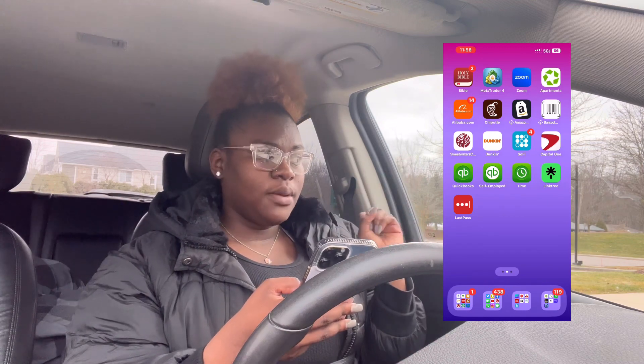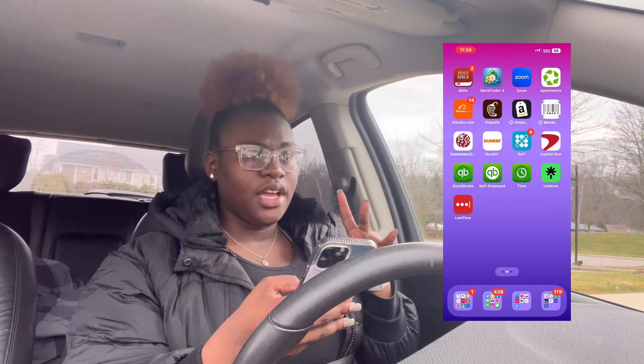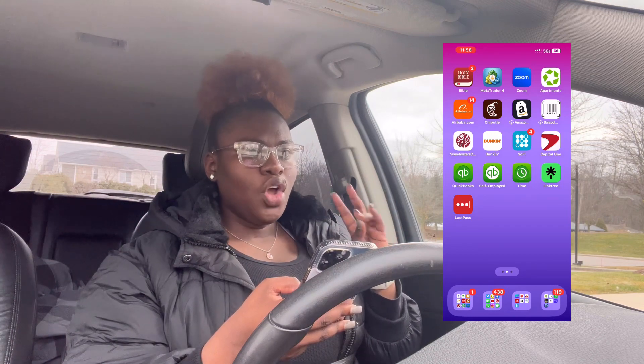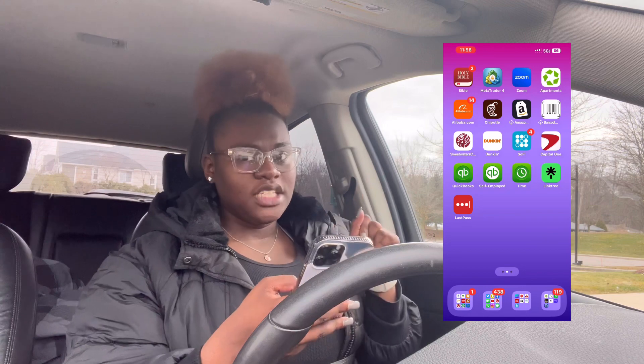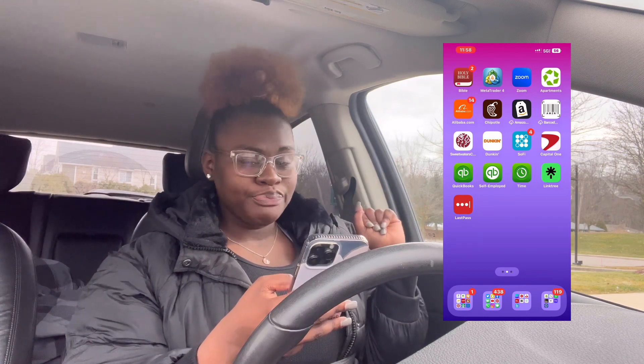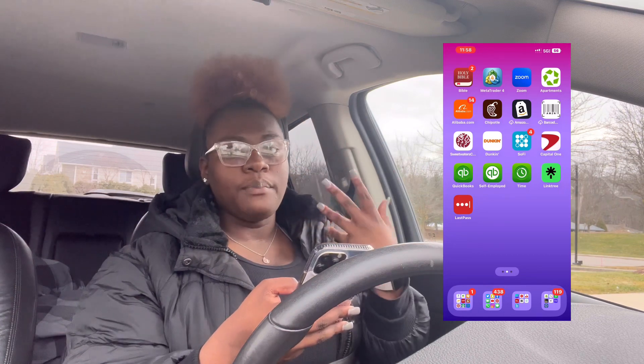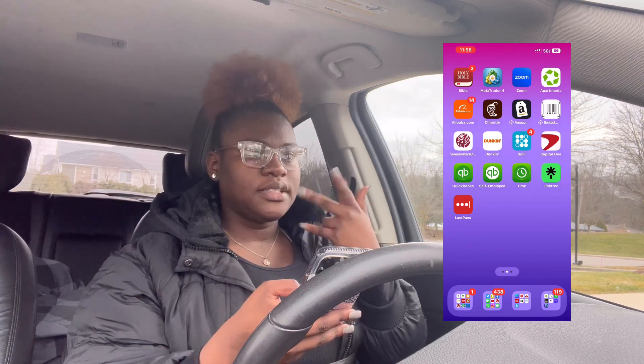Then I have Linktree because I have a Linktree in my personal bio and my business bio on Instagram and TikTok, to keep all my links in one place. I have an actual website where I sell ebooks — I'm putting that on the screen — and I also have booking services, so I need two separate sites.